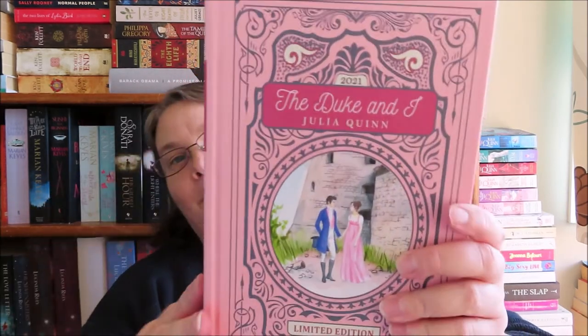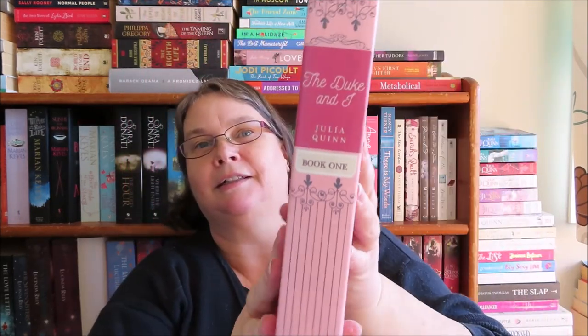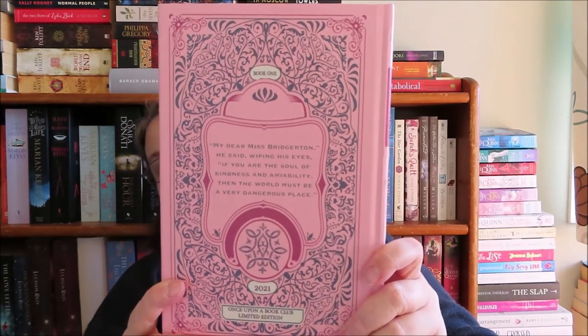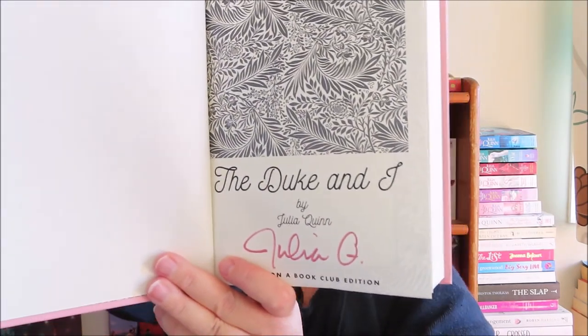Oh gosh, they are beautiful — look at that! Book one: The Duke and I. This is lovely. I really like the binding; the fact that it would be a matching set is great. Look at the endpapers — those are beautiful too. And book one has actually been signed by Julia Quinn herself. That is book one.